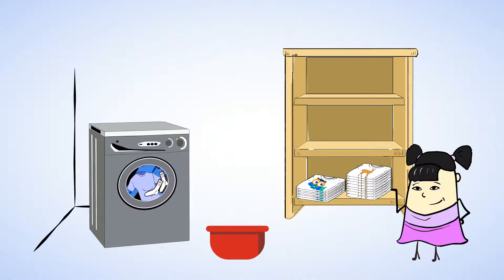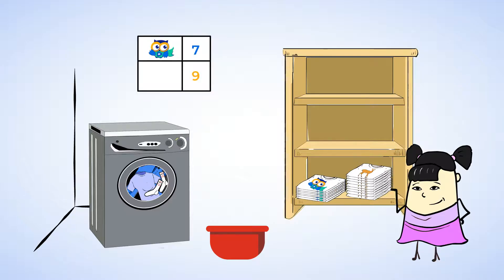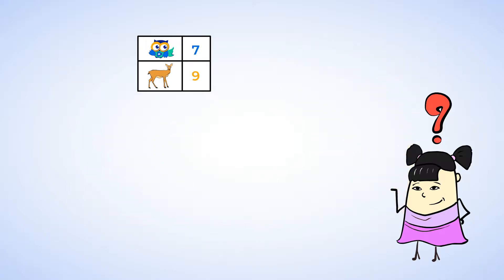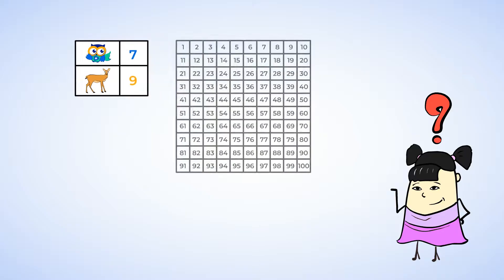Oh, look at that. Sue is folding her last batch of t-shirts. Wow, look at that big pile of t-shirts! She said she knows she has seven t-shirts with a picture of an owl and nine t-shirts with a picture of a deer. Does Sue have more owl t-shirts than deer t-shirts, or fewer? Sue already told us how many shirts she has, so we don't need to count them, but we can still count on the hundreds chart to help us solve our problem.